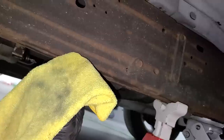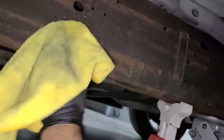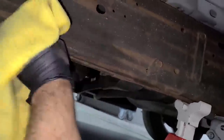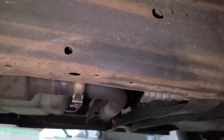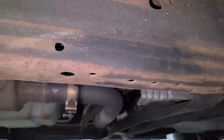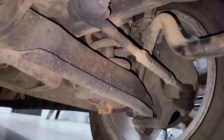This surface grime usually just wipes right off — the frame is literally just stained. The frame is absolutely perfect, and if I wanted to go nuts, I could clean this up even more. Maybe I will one day.